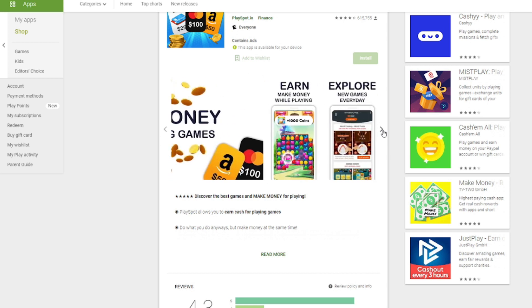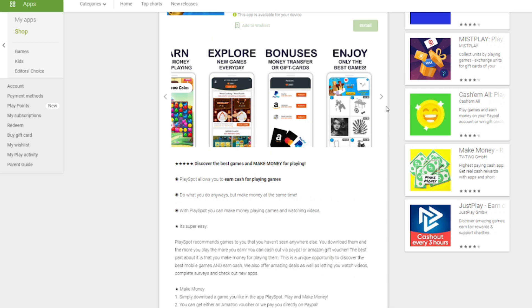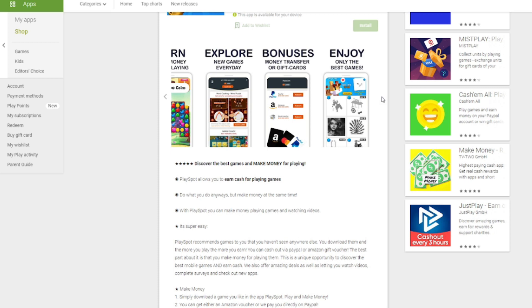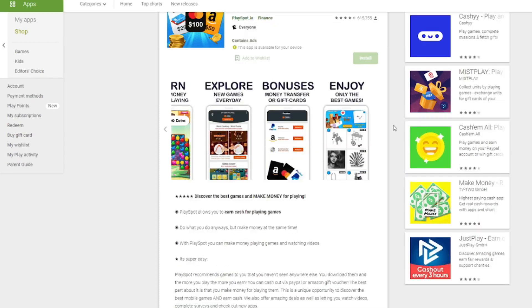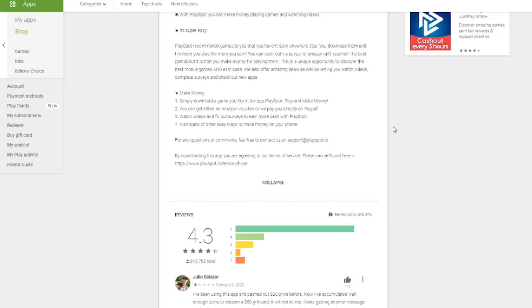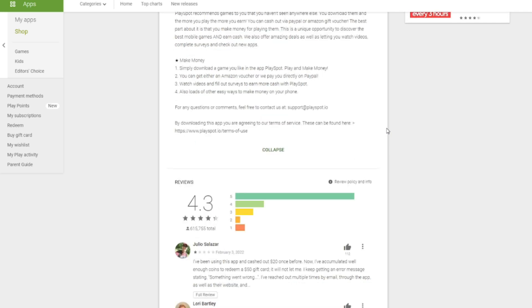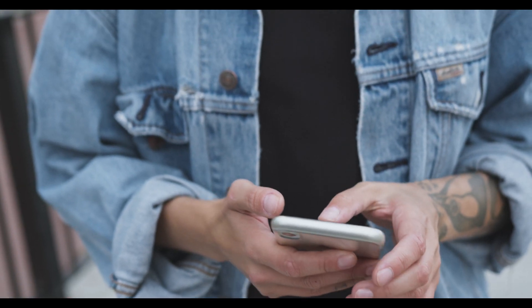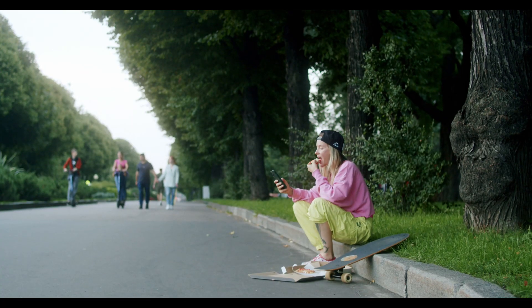What's great about PlaySpot is that they have new games each and every single day and you can choose the games that you actually enjoy and play those to earn. Head on over to the App Store or Google Play Store to download it to your mobile phone for completely free. Its trust rating is really high with over four stars and hundreds of thousands of reviews. I do like checking user ratings to make sure that an app is legit and trustworthy before I spend time on it. When you open it, you will have instant access to all of the available games, and to start playing and earning, you simply have to click the play and earn button down below. It will then ask you to install the game.